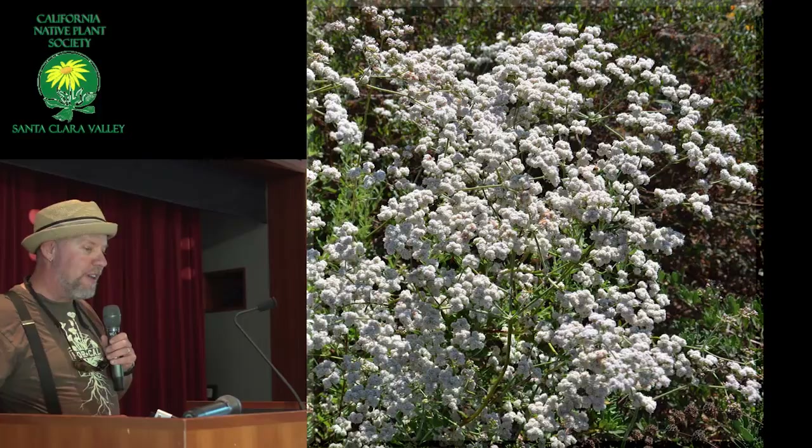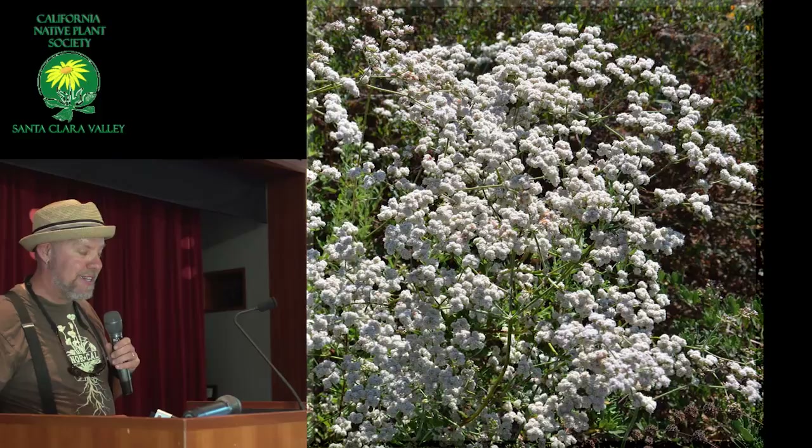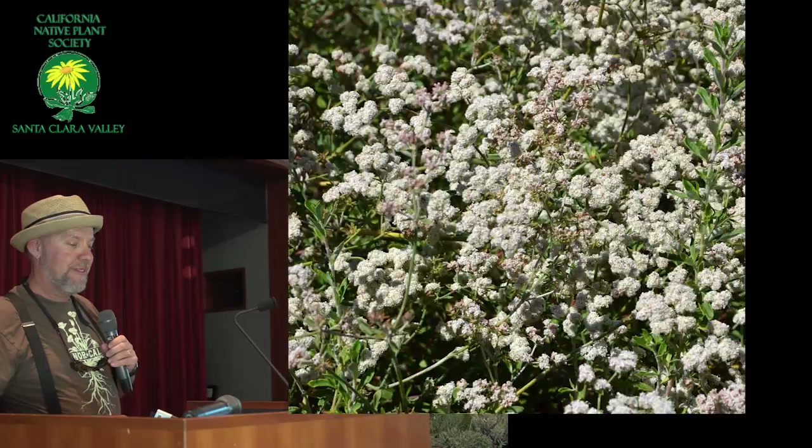Here's another one — this is the East Bay Wilds Buckwheat, the AMEI. I named it after my friend Dave Ame. Some of you might know him. He worked for CalTrans for many years during their revegetation work, and then he's been with East Bay Regional Parks for the last few years. But these are all the AMEI — the ones that I named after him.